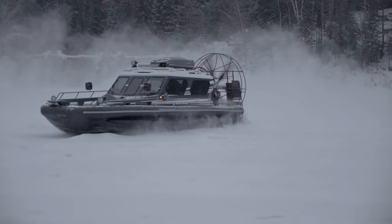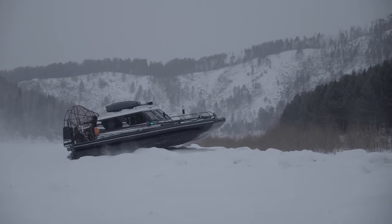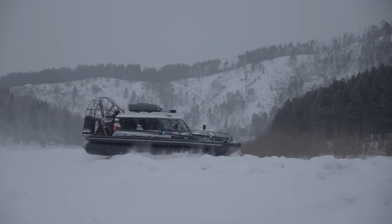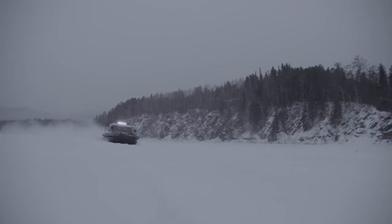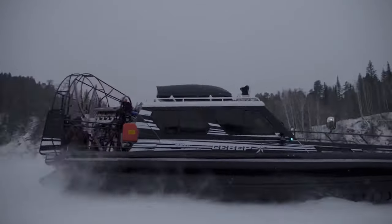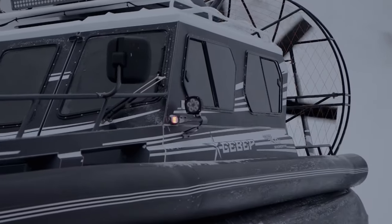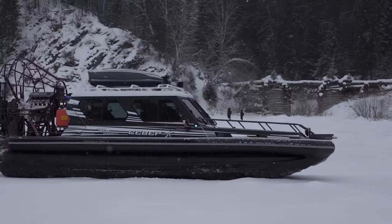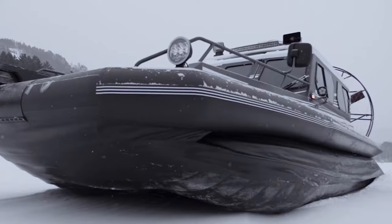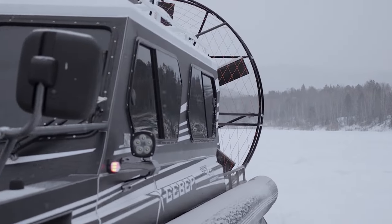The chosen configuration and prevailing market conditions play a crucial role in determining the final price of this remarkable airboat. Estimates suggest that the Sever 750K falls within an average price range of $150,000 to $200,000. However, international customers may incur additional costs such as shipping and customs fees. For a more precise quote, interested parties are advised to reach out to the manufacturer or a local dealer.